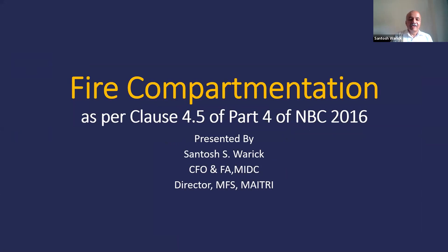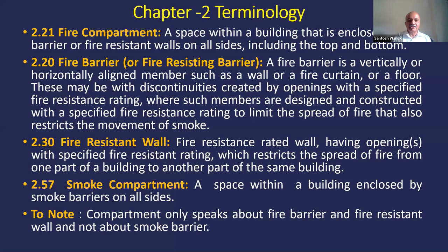Thank you, Dominic. Today a very important subject: fire compartmentation. Thank you for choosing this subject. Majority of the time this is a very ignored subject from the architect's point of view and the fire point of view also, because it is not planned at the initial stage unfortunately. We will go through the definition first. The compartmentation — as covered with fire resistance walls on all sides including the flooring and the ceiling — this is the definition given in clause 2.21 of Part 4 of National Building Code 2016.